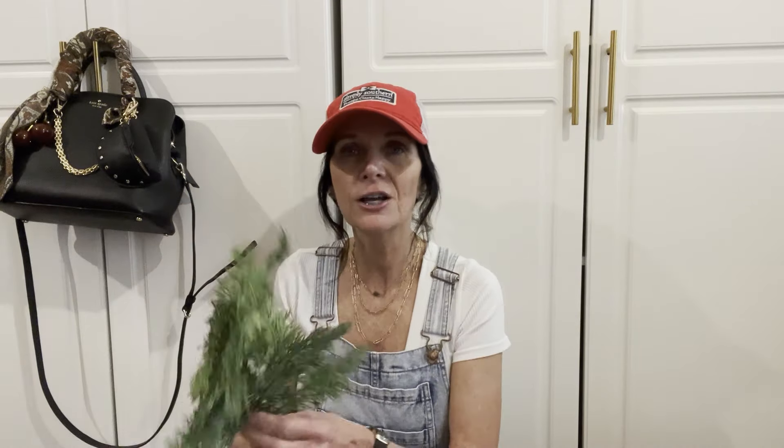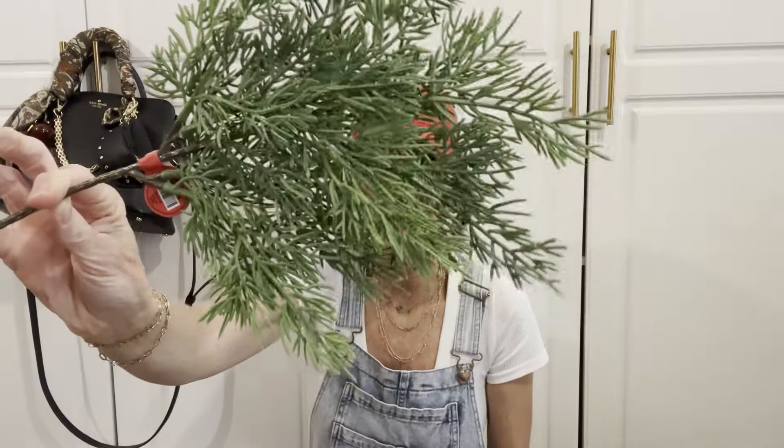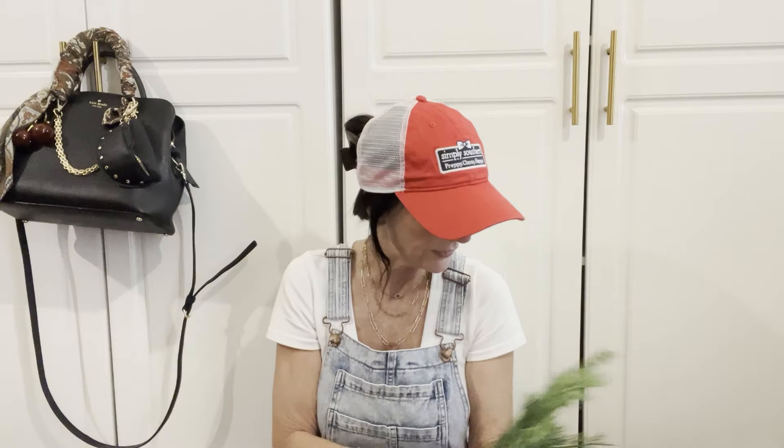I purchased these two little stems from Hobby Lobby. They're cute and I'll make them work. I purchased two of these and they were $3.99 each with 50% off.